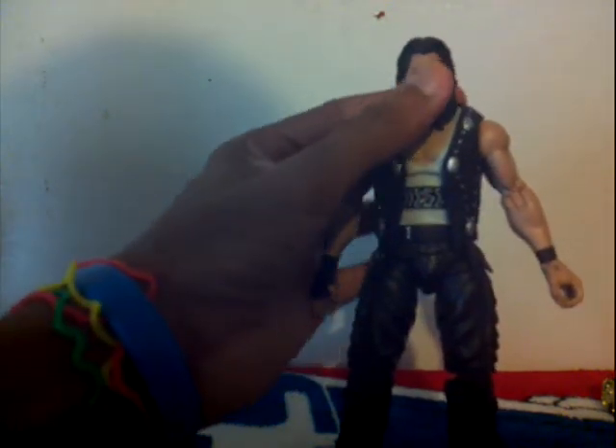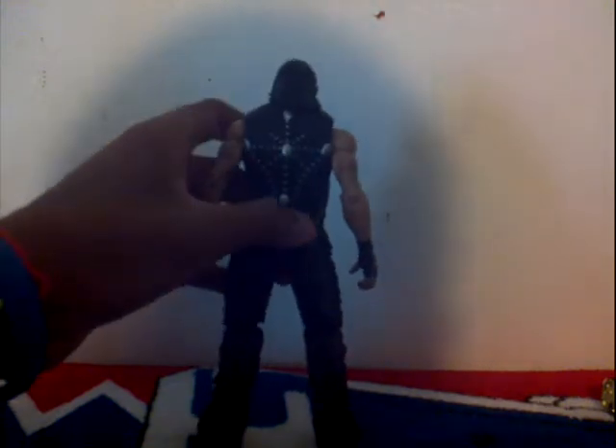Diesel looks mad — like he wants to face the Undertaker, Mark Henry, and Sheamus. Look at the back of the biker vest, as you can see. The biker vest is black and silver. That is Diesel. He doesn't come with any other accessories — that's it.